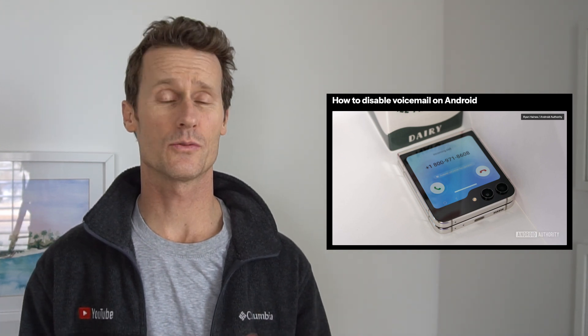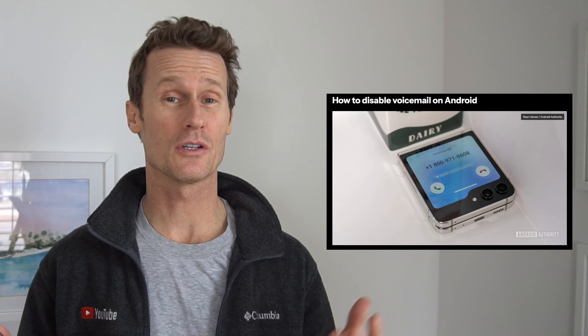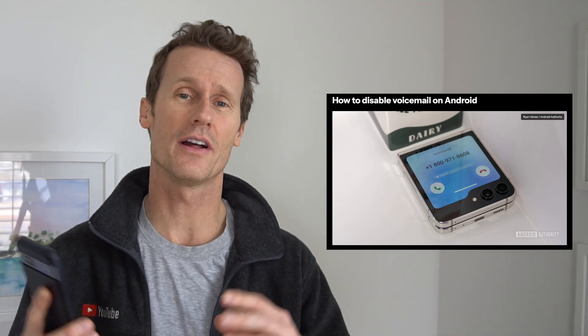If you're tired of getting voicemail and you just want to turn it off or disable voicemail altogether, I'm going to show you how to do that. In this video, I'll show you a few methods how you can turn off your voicemail so no one can ever bother you again.